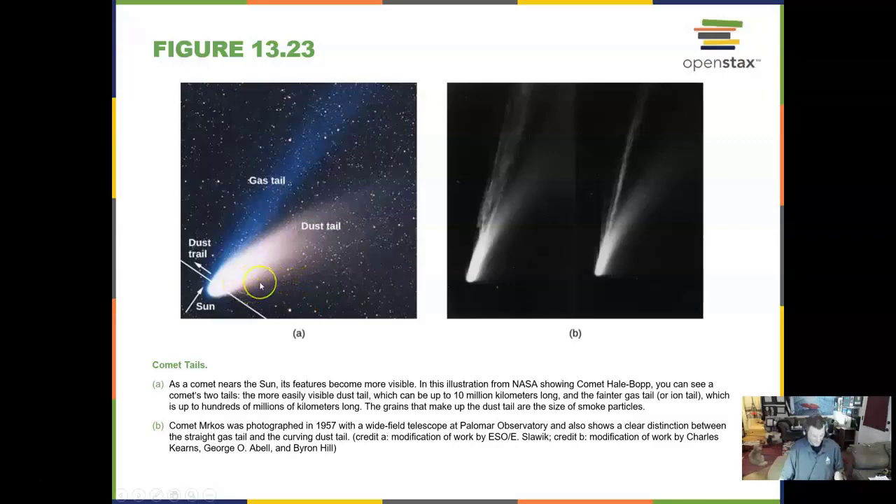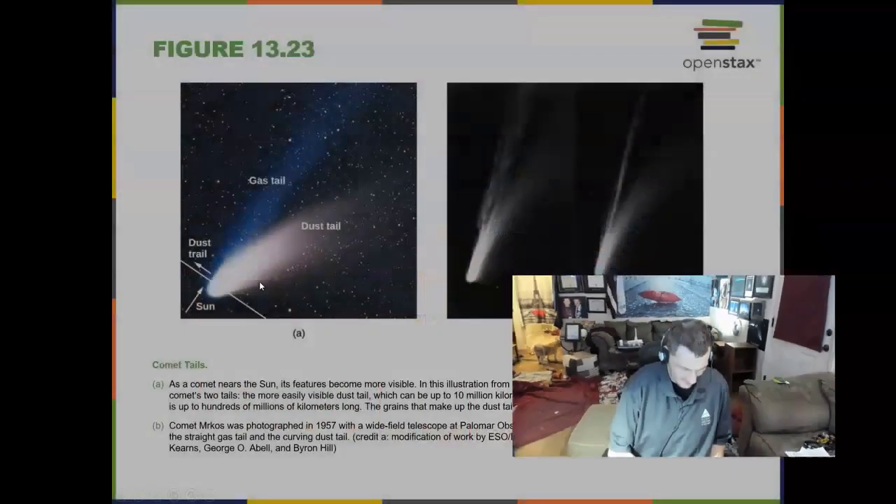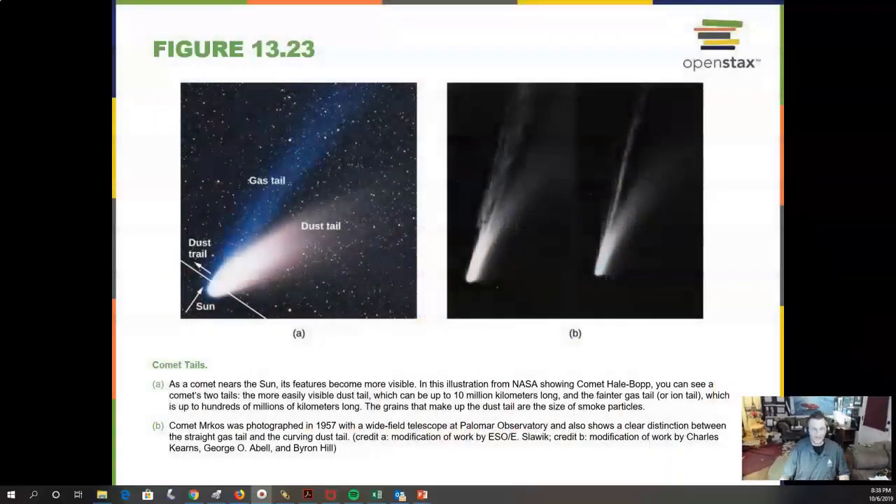I have a nice image gallery here at my house — over my shoulder I've got a comet wall of comet images that I have taken over the years. I named that dog back there Comet Cathy. So I am pretty much in love with comets, and we will study comets in the discussion this week.